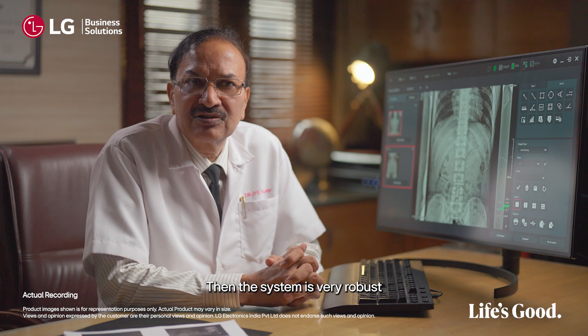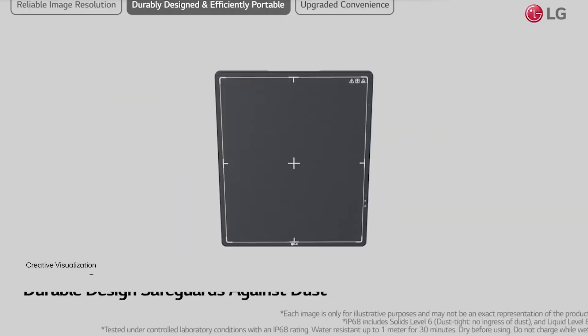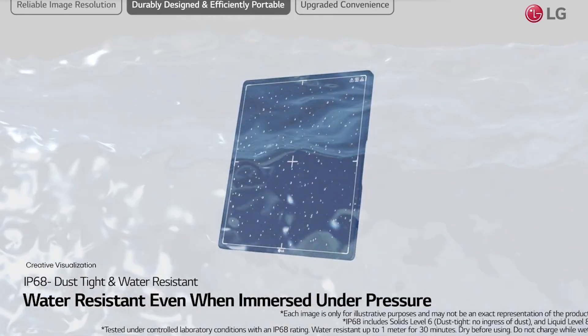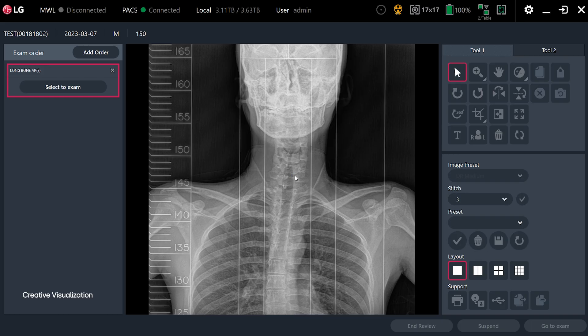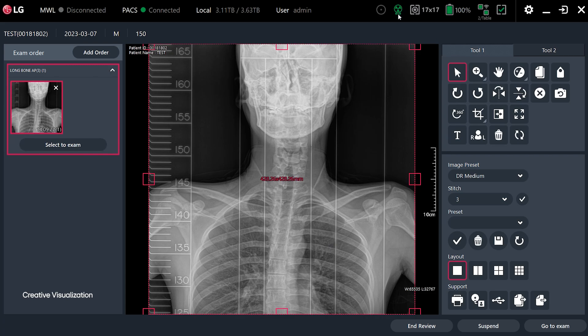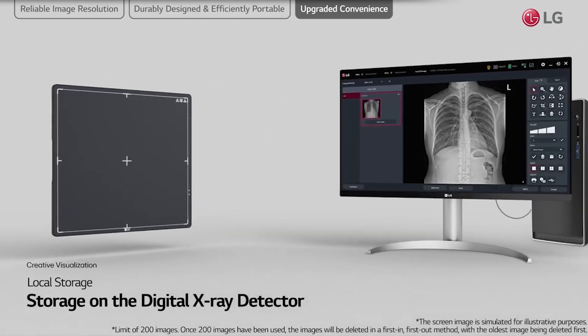The system is very robust and durable. It has an IP68 rating, which means that it is dustproof and waterproof. It can take about 400 kg of weight. The LG digital system is very helpful to us in the sense that we can transport this system across various rooms because it is Wi-Fi enabled.